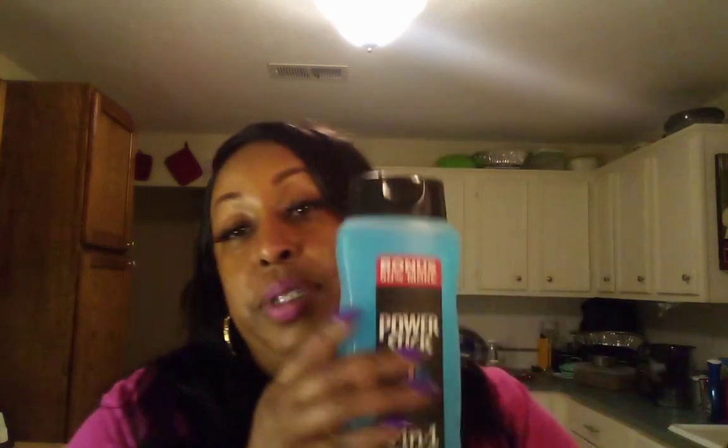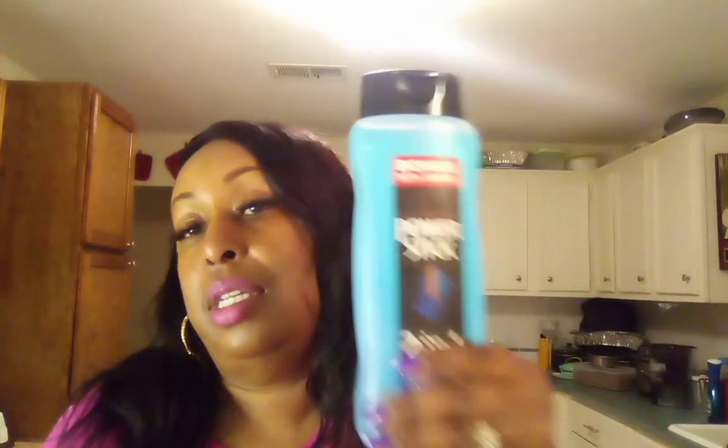We ended up getting some Power Stick — this is two-in-one shower gel and shampoo, intensity all-day fresh. I can actually use this; it doesn't bother my skin because I have very sensitive skin. And I found these little boxes — I might keep these for me or I might give these to some of the women at my church. I thought these were really cute. These are little boxes and you can put little stuff in here. I got two of those.